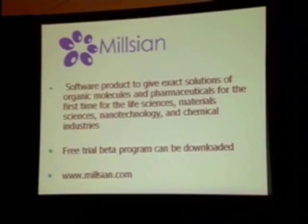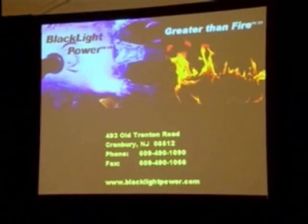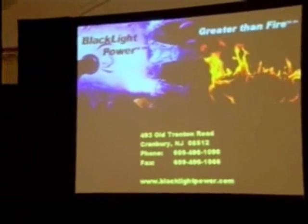We've set up a subsidiary company, and we have online a beta version of software. We think this is going to have a very dramatic effect in terms of finally winning the theory debate and advancing the adoption of this power technology. I'll be speaking right after lunch right across the hall. Appreciate your time. Thank you.